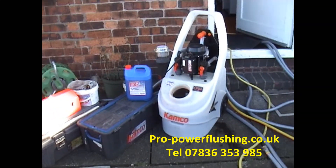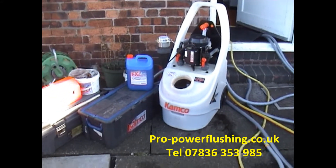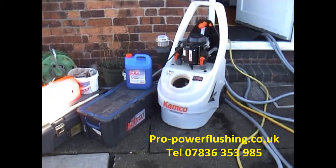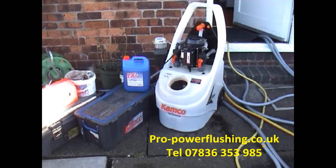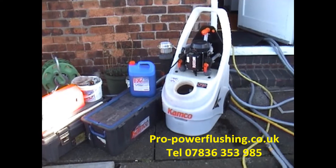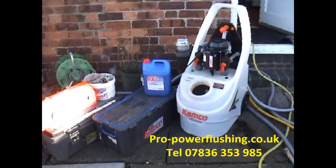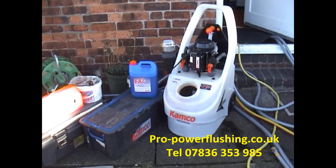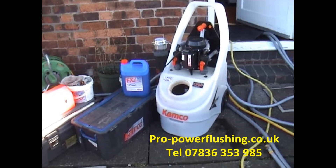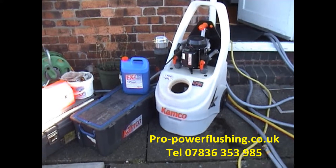We're actually power flushing a property today in Crewe, Cheshire. We're not far from the actual Bentley factory. This property's got a combination boiler. We've got 8mm pipework throughout the house which isn't ideal. It's definitely going to restrict the flow to the radiators and most of the radiators are quite cool in the property. So we're going to give it a power flush and it should make a difference.